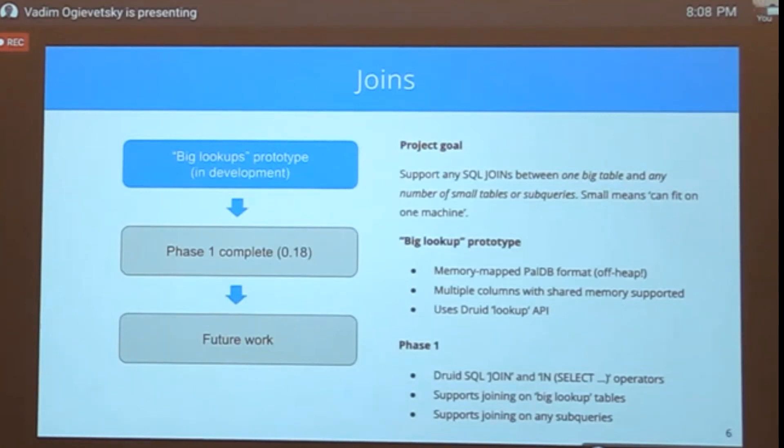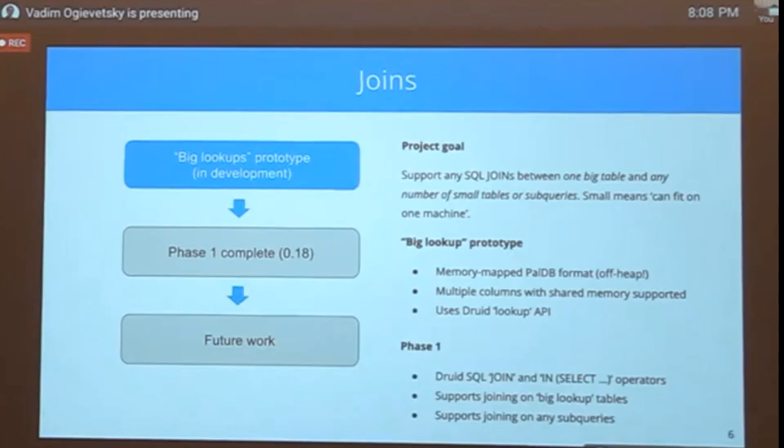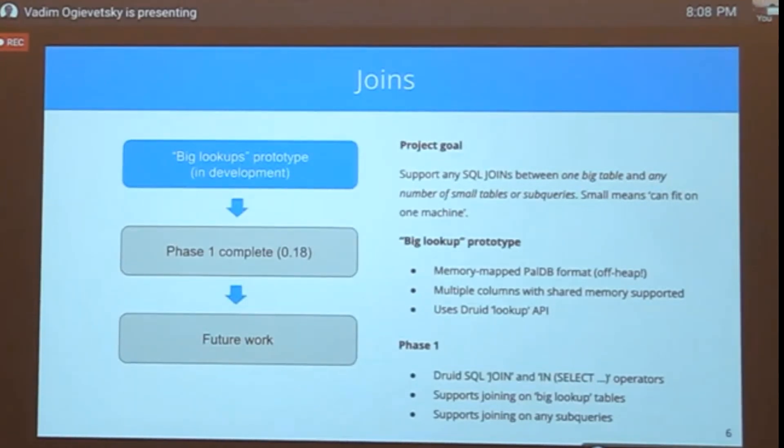The other issue is that the custom lookup operator isn't the join operator people are familiar with in SQL, causing integration issues with third-party tools that generate join queries. To address this, we're looking at moving lookups off-heap into an off-heap key-value store that supports multiple values per key. We've been prototyping with something called PalDB — kind of like a read-only RocksDB — which fits conceptually, though it hasn't had updates in two or three years so we probably won't go to production with it.